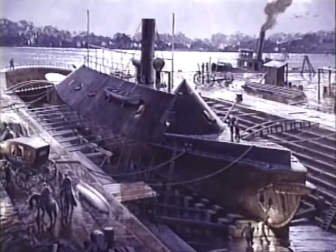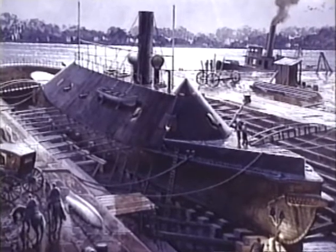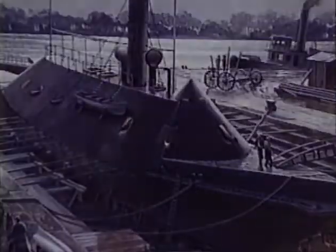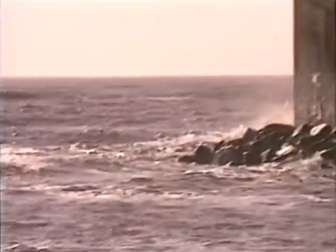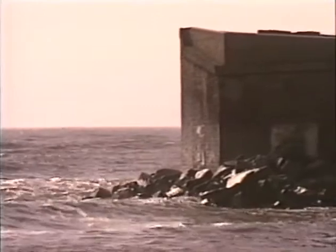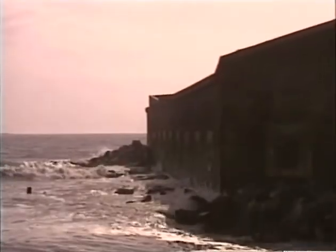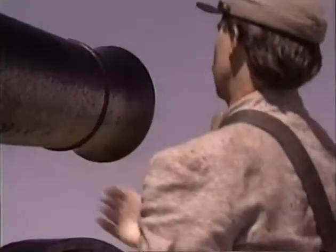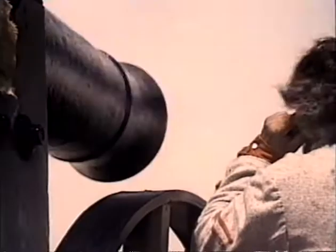But it would be an American ironclad, not a European one, that first demonstrated the terrible truth of that prediction. On January 9th, 1861, Confederate gun emplacements on the South Carolina shore opened fire on Fort Sumter, just outside the entrance to Charleston Bay. The first shots of the American Civil War marked the beginning of a conflict in which control of the sea would play a vital role and set the stage for a legendary naval duel that would forever change the character of combat at sea.